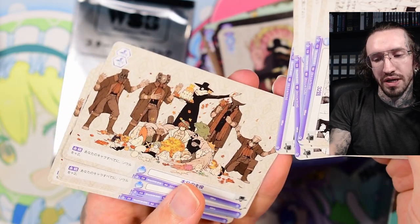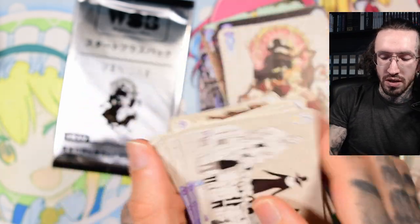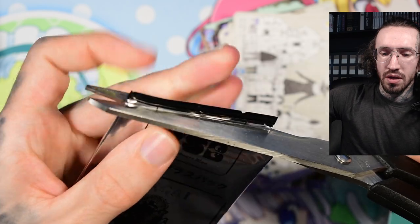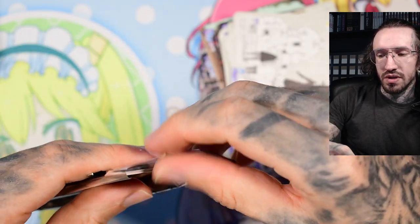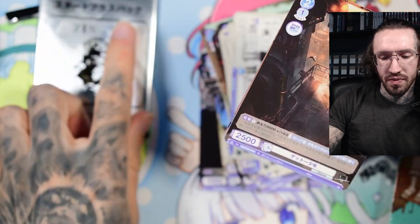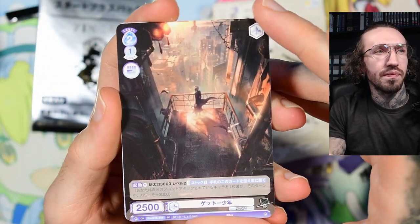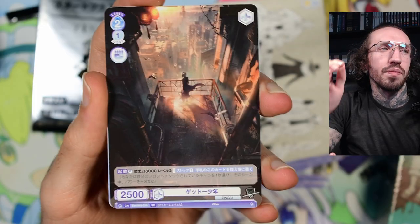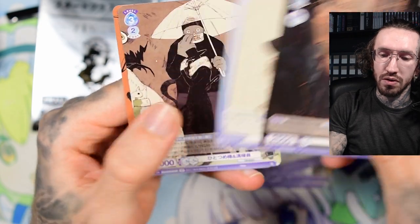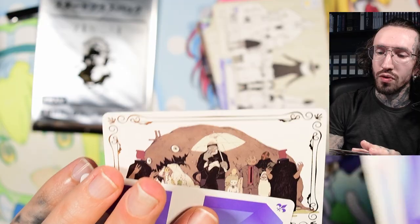It gives me some Promised Neverland vibes — this one in color. And probably the rare card is in the promo pack, but I don't know if that's exclusive to Weiß Schwarz, because in the past the special card was always in the regular deck.